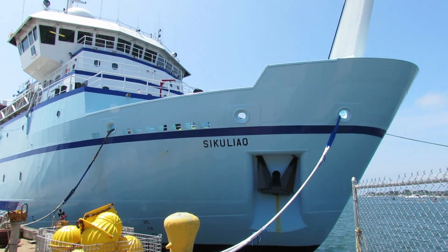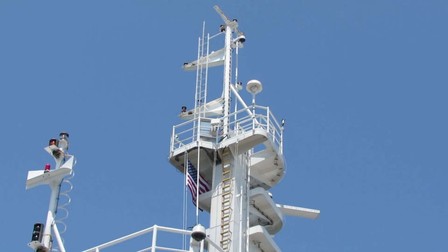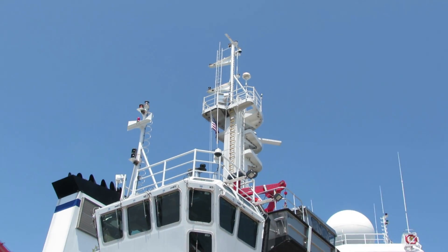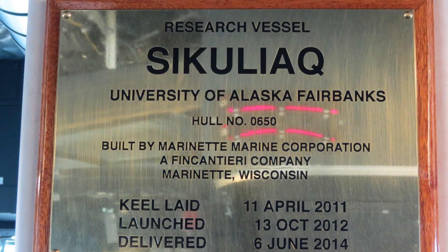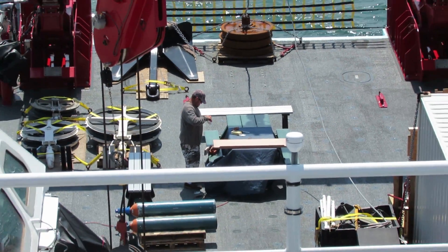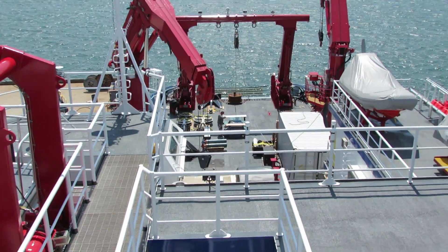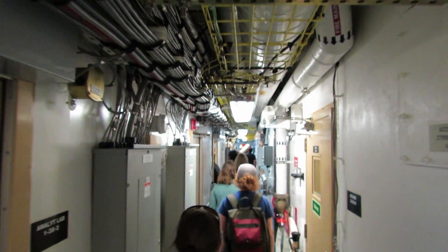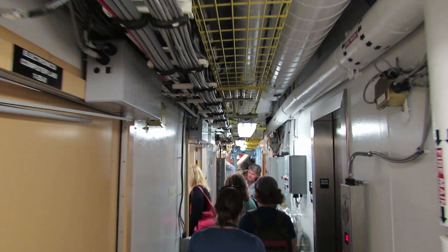Could you just lay some of the specs on us — how big it is, how many people will be aboard? It's 261 feet long, 52 feet at the beam. It's about 3,400 gross registered tons, 6,000 horsepower, with two Wärtsilä C-Drive ice-pod thrusters and one 1,000 horsepower Thrustmaster white gill bow thruster. She carries 22 crew, and can carry 24 scientists.